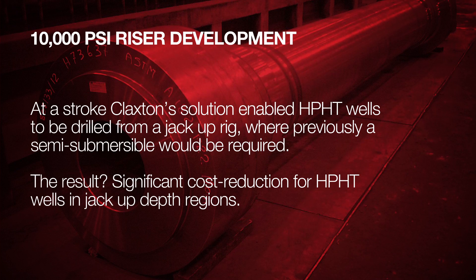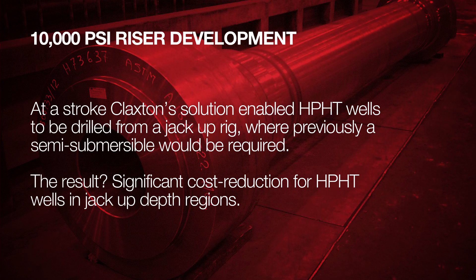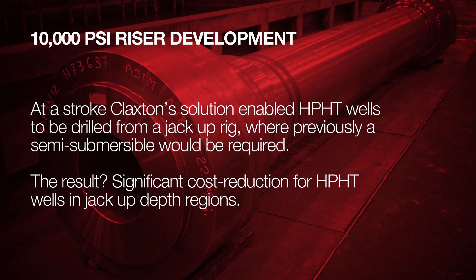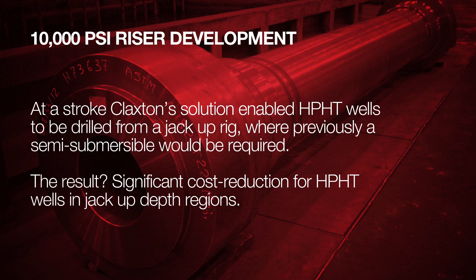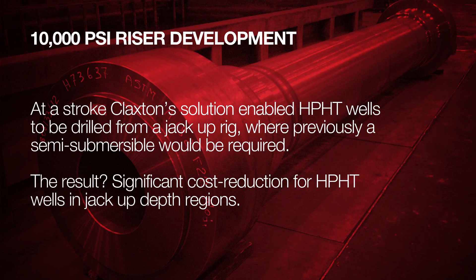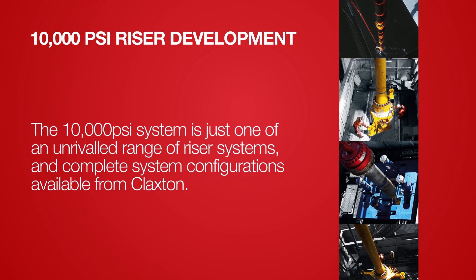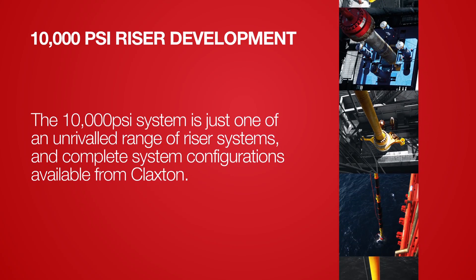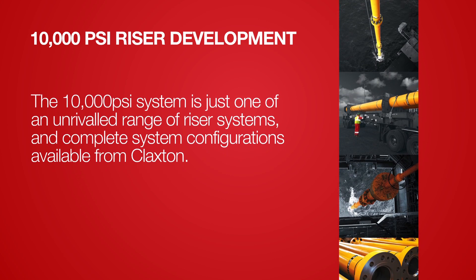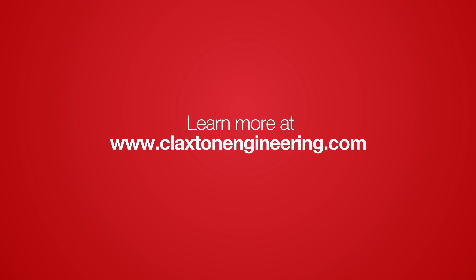At a stroke, Claxton's solution enabled HPHT wells to be drilled from a jack-up rig where previously a semi-submersible would be required. The result: significant cost reduction for HPHT wells in jack-up-depth regions. The 10,000 psi system is just one of an unrivaled range of riser systems and complete system configurations available from Claxton. Learn more at claxtonengineering.com.